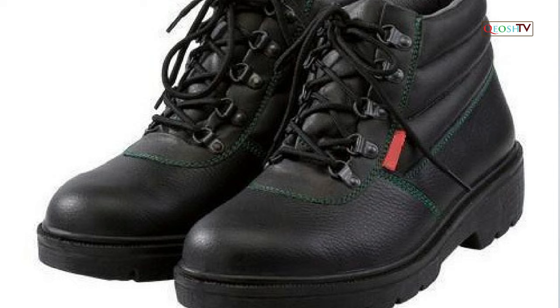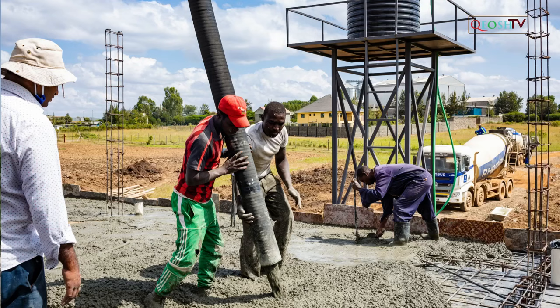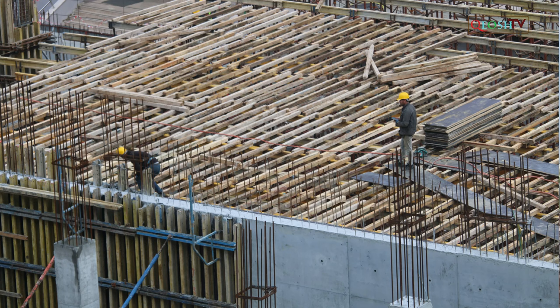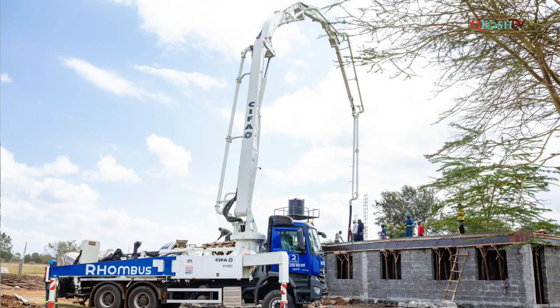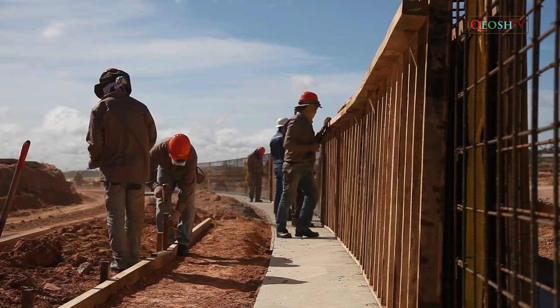All PPE used at the construction site should meet American National Standards Institute (ANSI) standards. PPE should be inspected prior to each use to ensure it is in proper working condition and free from any defects or damage. Slips, trips and falls can happen in almost any environment. As construction sites often have uneven terrain, buildings at various stages of completion, and unused materials on site, it is unsurprising that slips, trips and falls are a common hazard.